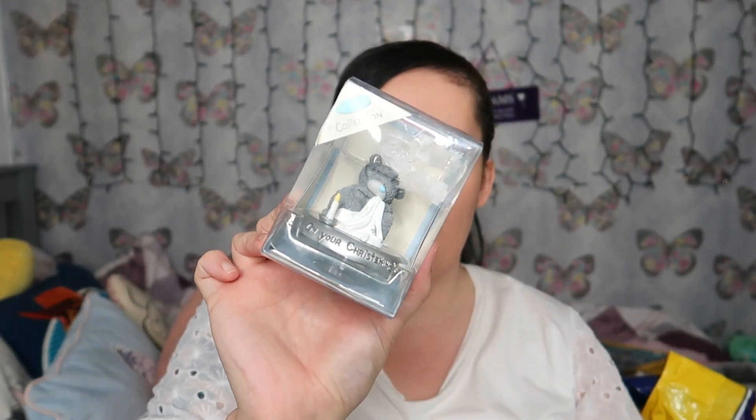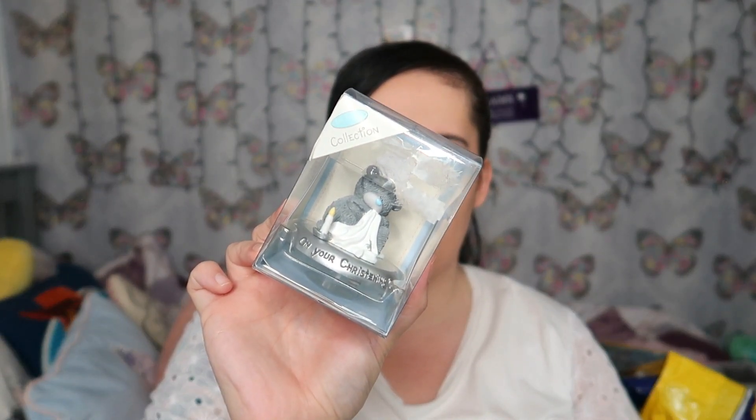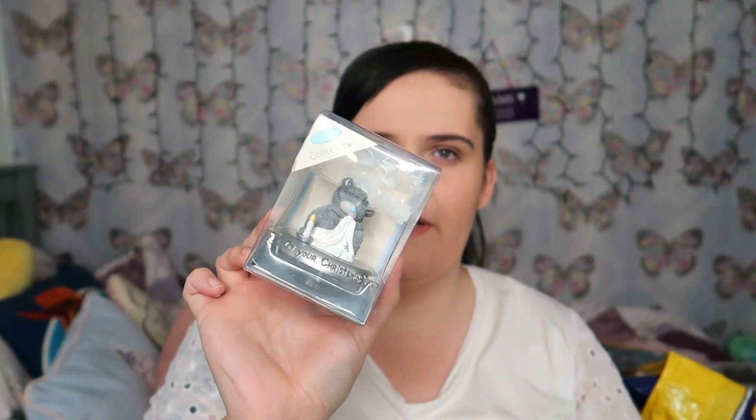Sticking with the Me to You theme — I also picked up a cake topper for 'On Your Christening Day': a Me to You bear with a candle and blanket. It's boxed and everything. I think it was about two pounds — probably not going to get much more for it, but somebody might like it for a christening.